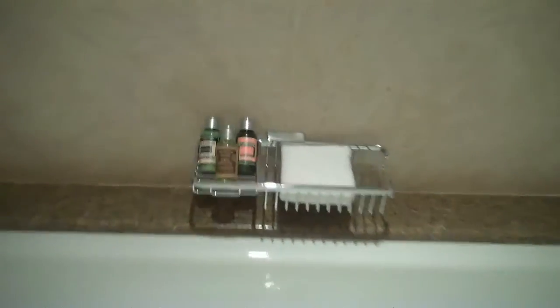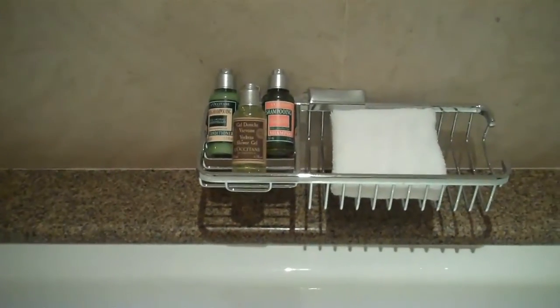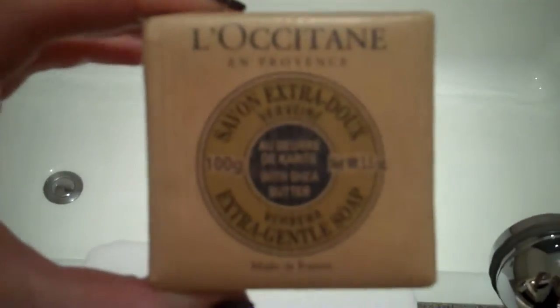Check out this epic bathroom — we have two sinks. By the way, this bathroom is bigger than my whole apartment, I'm pretty sure. A really epic tub, and the best part: this hotel has L'Occitane products, very very luxe. This is a beautiful soap — their stuff is so good.